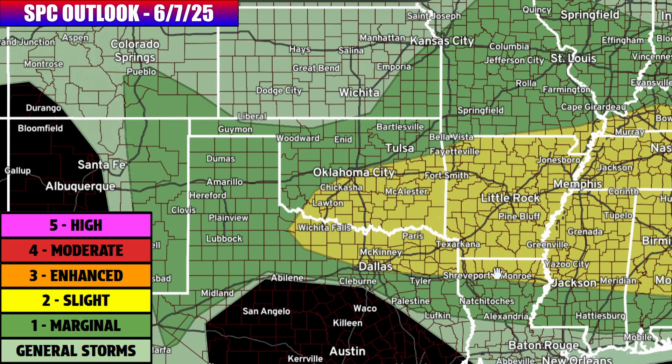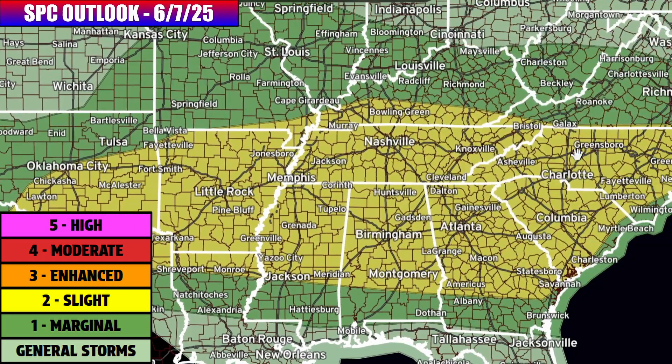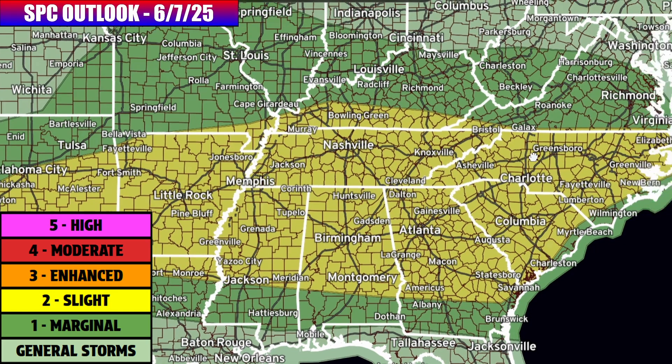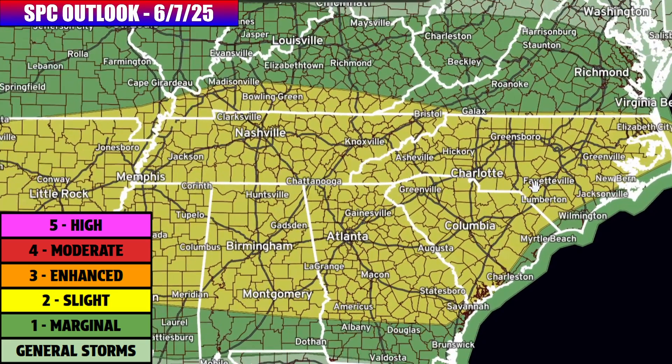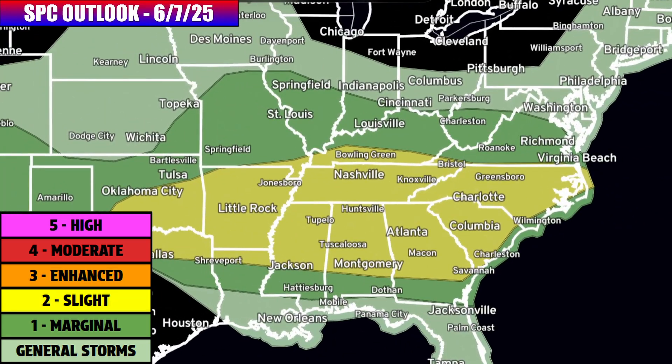That's probably going to be your most likely threat from Oklahoma City and Dallas in the level two zone, all the way through Little Rock Arkansas, all of Tennessee, northern Mississippi, northern Alabama and the Birmingham region, Atlanta Georgia, all through the Carolinas as well — this is a pretty big risk zone going all the way over to Charlotte and Columbia. Be prepared in the southeastern quadrant of the U.S. for this Saturday risk zone. In addition to severe weather, flooding will also be possible.